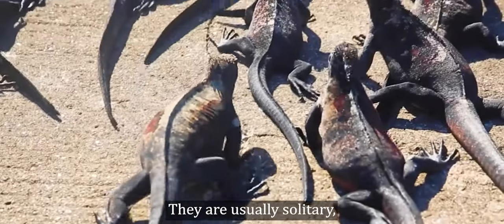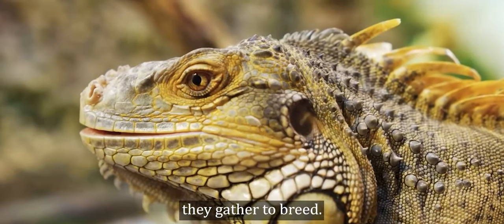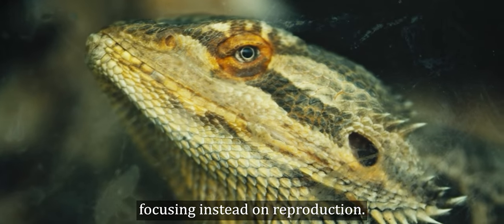They are usually solitary, but in mid to late winter they gather to breed. At this time, they become very colorful for courtship and eat very little, focusing instead on reproduction.